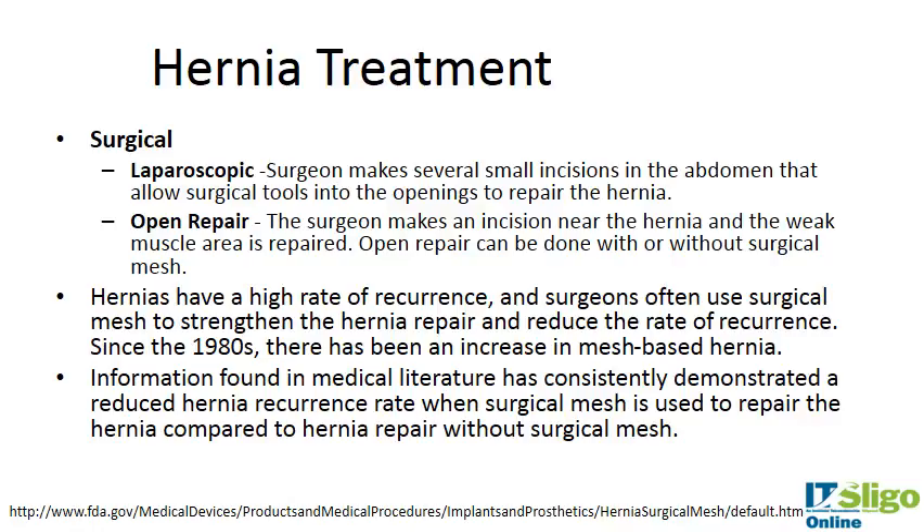In both instances, the surgeon repairs the muscle area by suturing it, with or without the addition of a surgical mesh. The surgical mesh strengthens the hernia repair and is known to reduce the rate of recurrence. Since the 1980s there has been an increase in mesh-based hernia repair, and according to the FDA, medical literature has consistently demonstrated a reduced hernia recurrence rate when surgical mesh is used. If a hernia has been repaired, the tissue may still be weakened and recurrence is possible — this is where the mesh strengthens the area and allows tissue to regenerate fully.